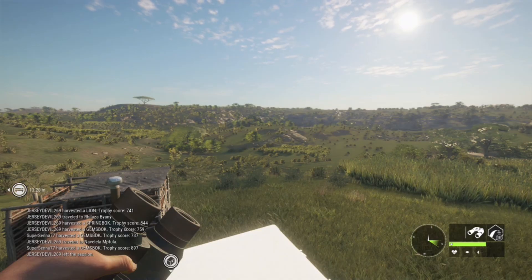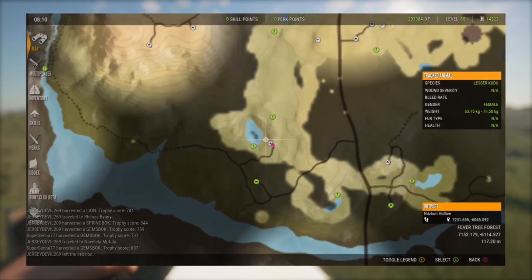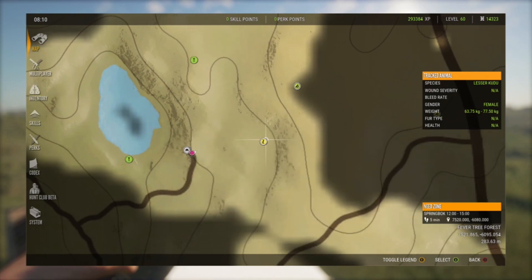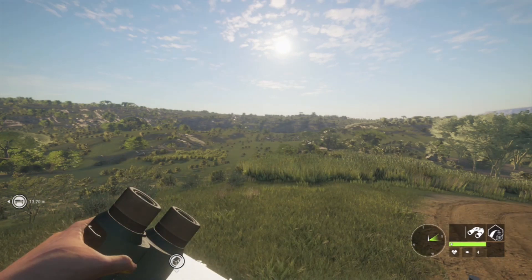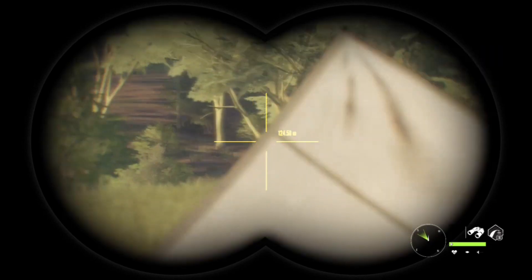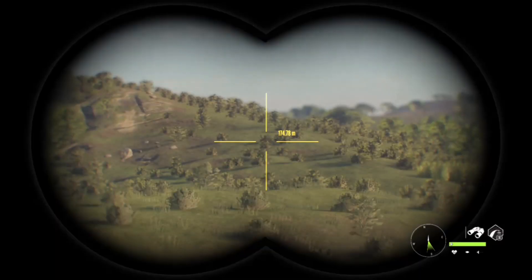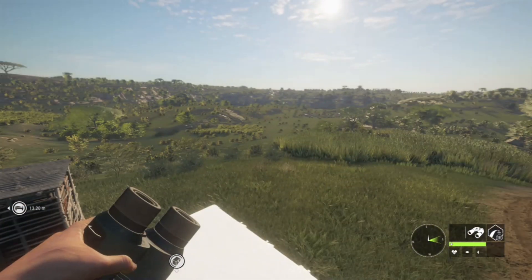We are at our second hotspot. It is down at the bottom left corner of the map. Usually around 8:30 to 9:30 there will be 30 or more wildebeest over here. I've pulled out a couple of nice wildebeest from here and a couple of lions. But it looks like nothing's here today, so we'll go check out another hotspot.